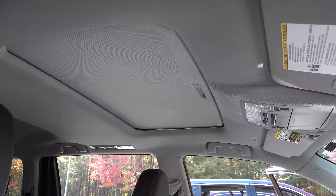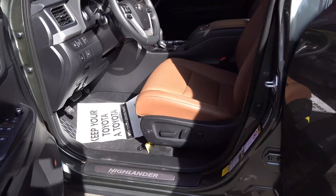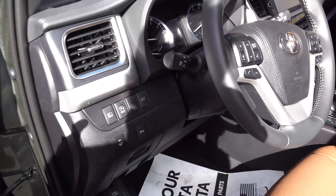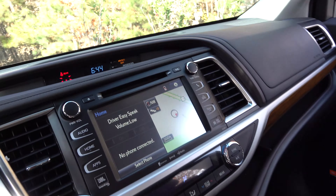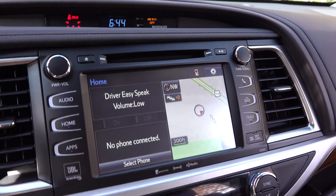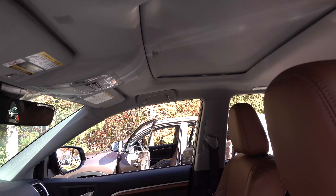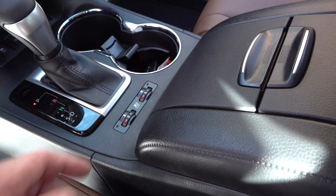The SE model comes standard with a power moonroof. The Limited has a 12-way power driver's seat, four-way power passenger seat, and memory seats. It has the upgraded JBL sound system with premium audio and integrated navigation — not cloud-based — but with concert-like performance from JBL speakers throughout the cabin. It also has the traditional moonroof and heated and cooled seats.